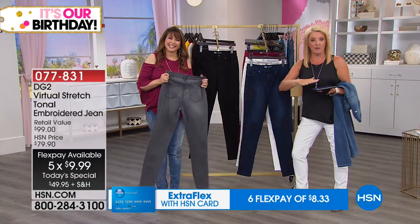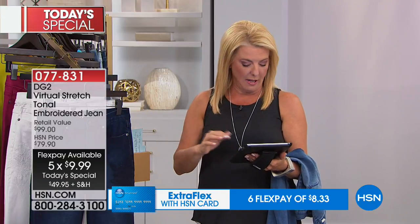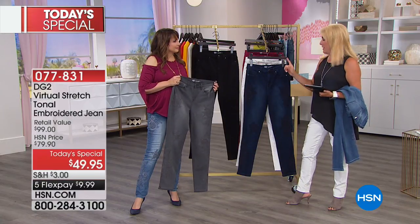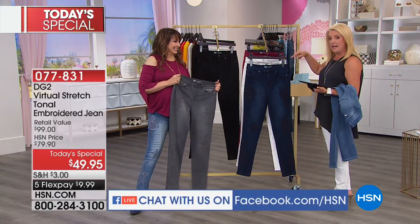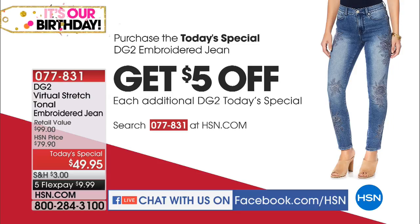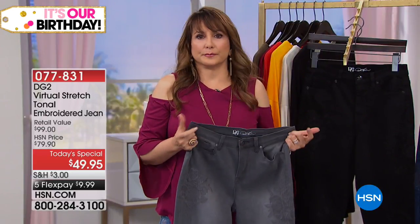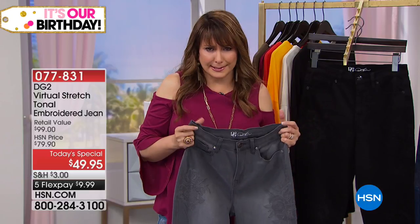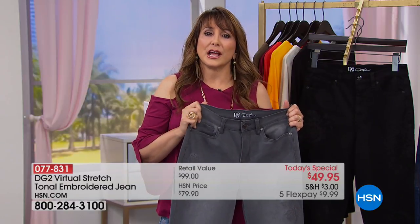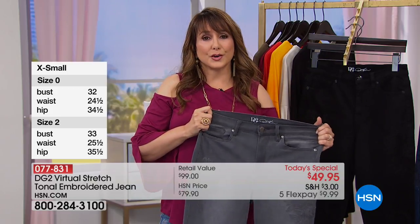We are simulcasting right now on our Facebook page. If you go to HSN Facebook, you can go on and we'll answer your questions and do some shoutouts. Donna says she loves DG2 virtual stretch jeans, especially the embroidery. Tonight with that extra $5 off, it's the time to stock up. We have petite, average, and tall — because Diane knows not everybody is one size fits all. With so many petite departments evaporating, she wanted to make sure everyone could get into their fit with DG2.